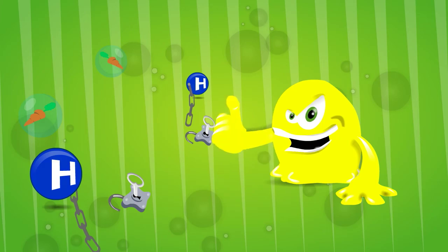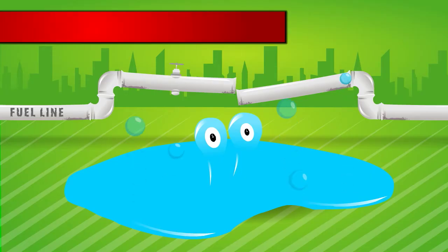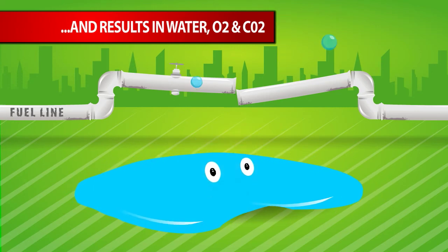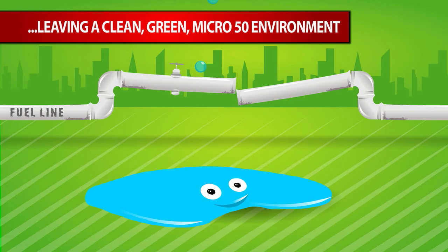Once the microbes eat the hydrocarbons, the mixture biodegrades. The end result is you are left with water, oxygen, and carbon dioxide, ultimately leaving a green, Micro 50 clean environment behind.